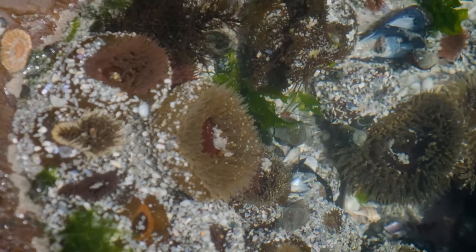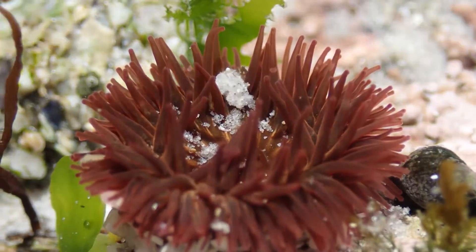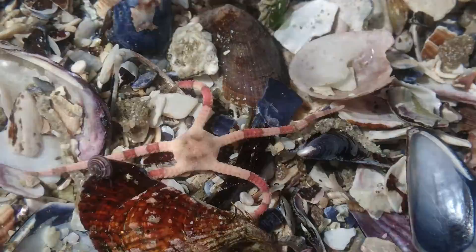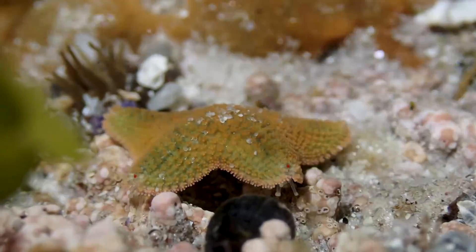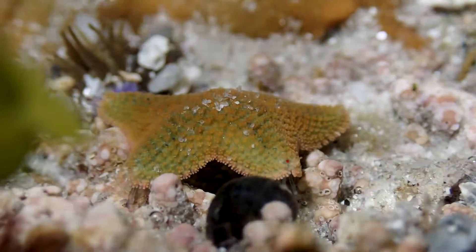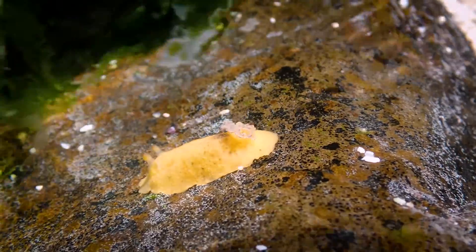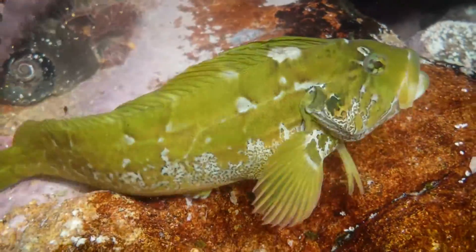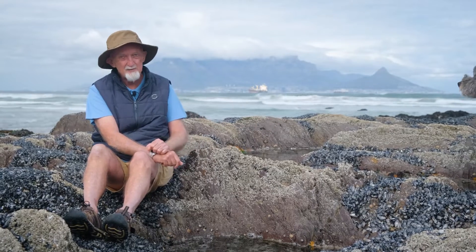So you'll get things like sea anemones, very few of which are able to live in the air. Echinoderms — sea urchins, brittle stars, feather stars, and starfish — none of those really like to be out of the water. And then beautiful things like nudibranchs, sea slugs, and of course intertidal fish. They can't survive on the rocks; they have to be in the water. So there are many species that can live in the rock pool that aren't out on the open rocks, and that makes it a really good place to explore.